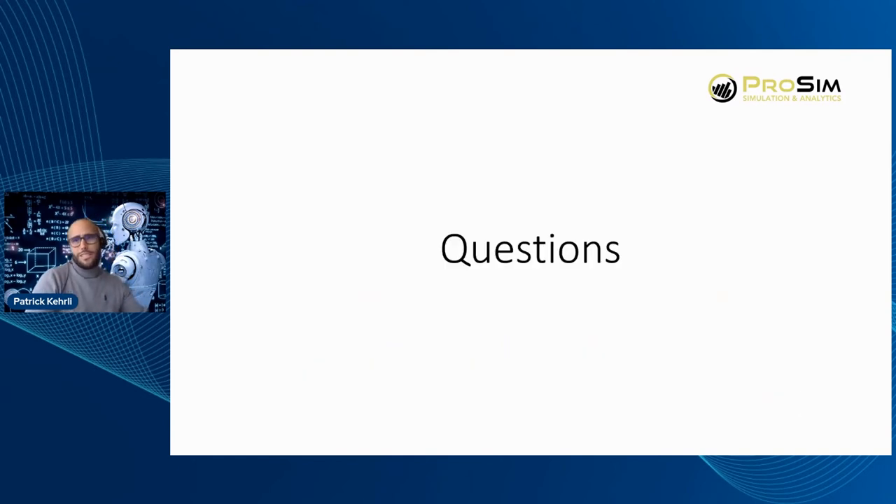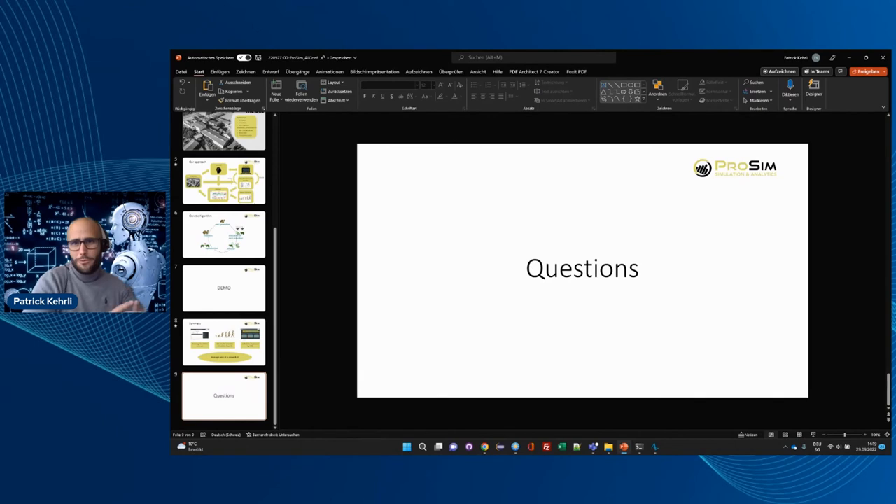Question: did you combine the GA process with reinforcement learning? We didn't do that in this project, but we did do that in another project.